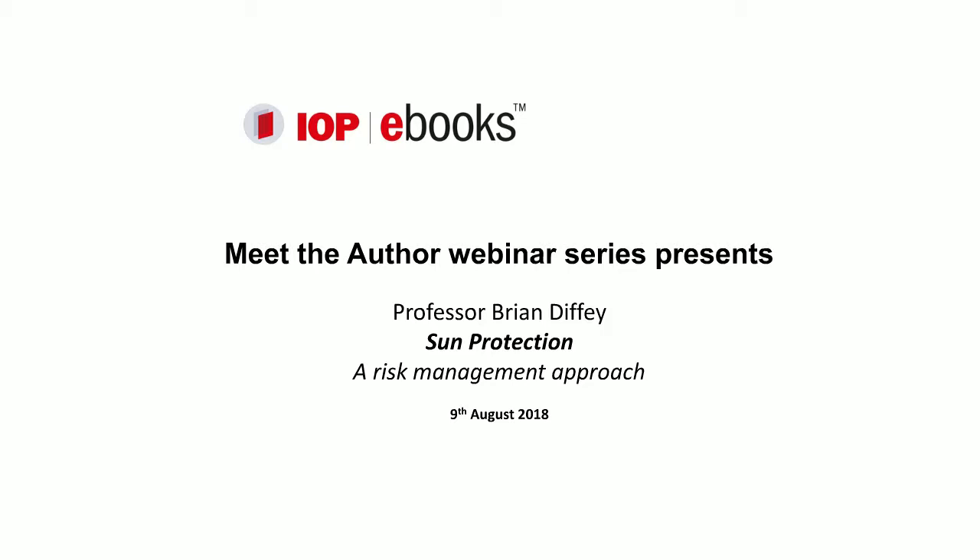Professor Diffie has been working in the area of sun protection for more than 40 years and his interests include the measurement of personal sun exposure, its effects in normal and diseased skin, and ways to minimise excessive exposure, especially through the use of topical sunscreens. He invented the UVA star rating for sunscreens in conjunction with Boots Pharmacy, which remains the world's longest running measure of UVA protection for sunscreens.